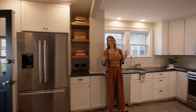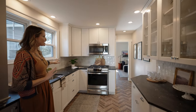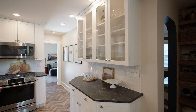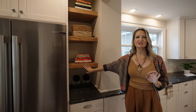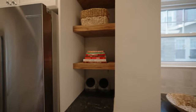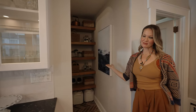This updated kitchen does it all. It has new countertops, backsplash, cabinetry, a beautiful herringbone brick flooring, and then this gorgeous reclaimed wood touch of the open shelving here, as well as the ever-sought-after pantry space.